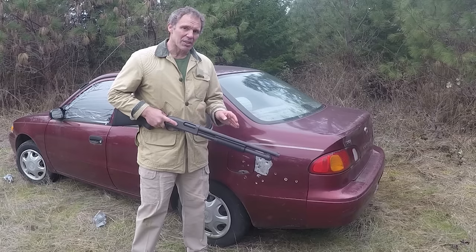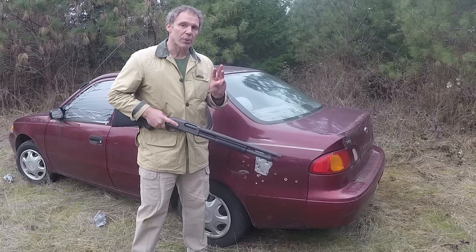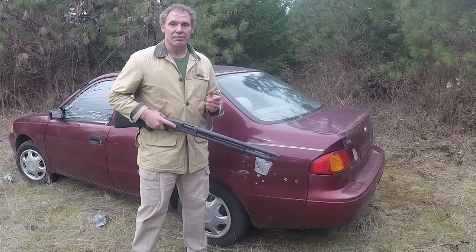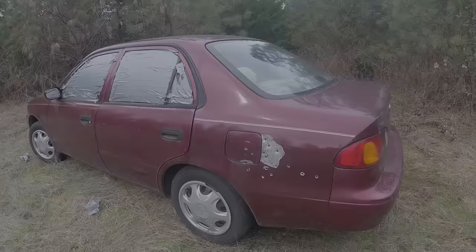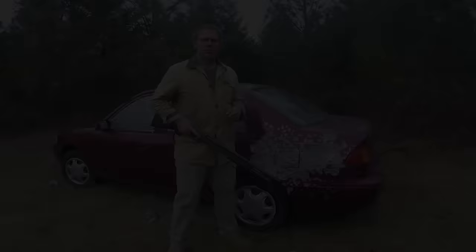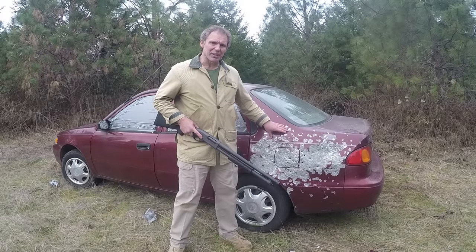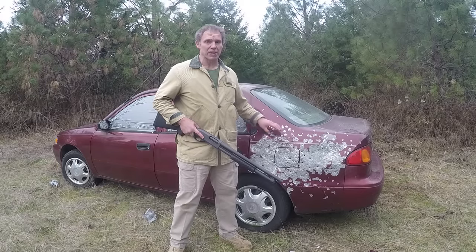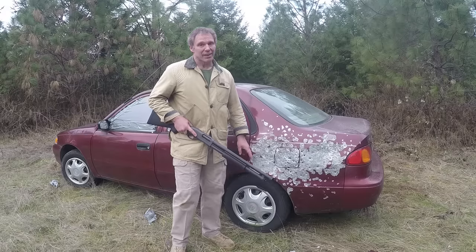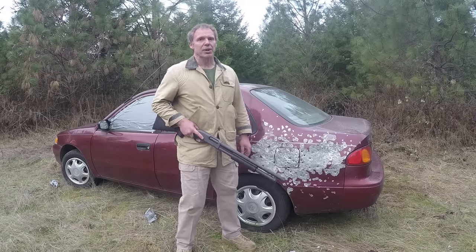But how will the car fare against shotgun projectiles? This is a Remington 870 with an 18-inch cylinder bore barrel, loaded with Remington 12 gauge, 2¾-inch, 1¼-ounce number six lead birdshot. I'll shoot from 15 yards. The birdshot was devastating to the paint job, but none of those pellets went through the metal. However, a couple of them did go through the tire — I can feel the air coming out. But let's see how we do with buckshot.